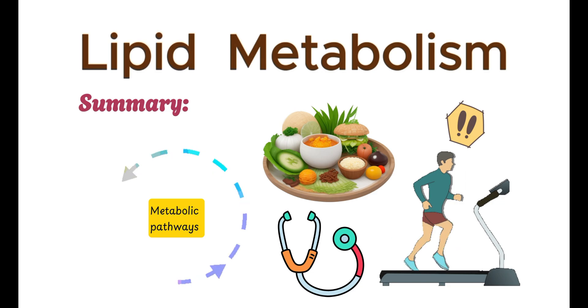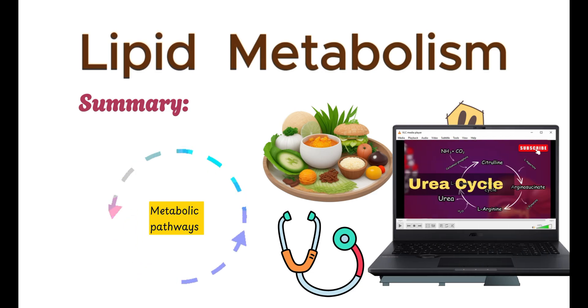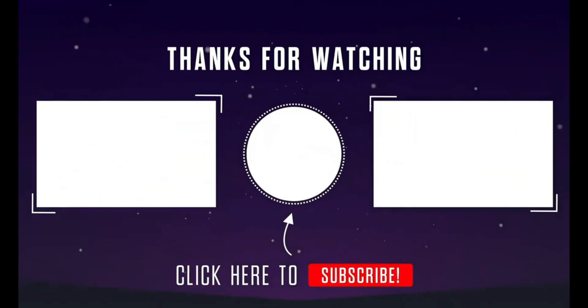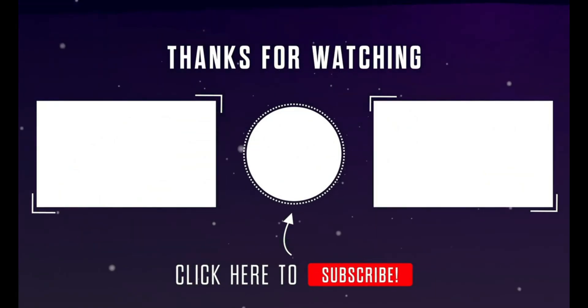That's it for today's video. My next video will be on the urea cycle, so stay tuned. I hope you learned something new today. If you did, don't forget to like, share, and subscribe to BioScholar. I'll see you in the next video.